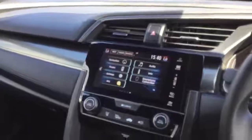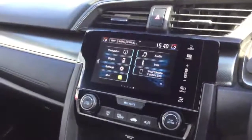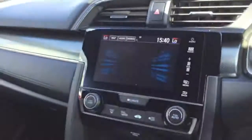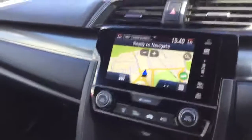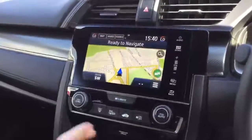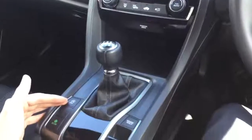As we come inside, in the centre of the dash we have this large touchscreen. Here you can control the Honda Connect system, Bluetooth phone, radio, satellite navigation and the rear reverse camera. Just below that we have the air conditioning controls with the six speed manual gearbox and the electric parking brake.